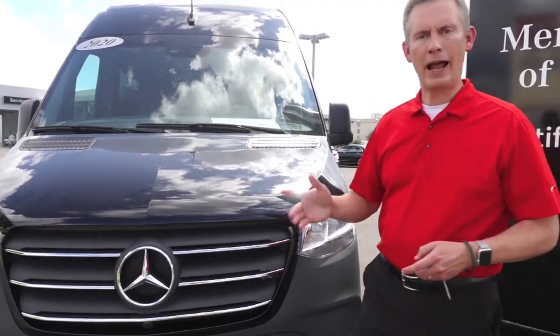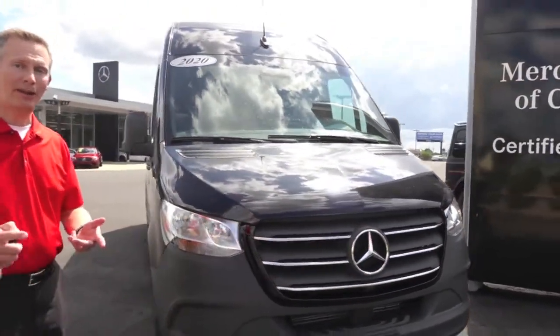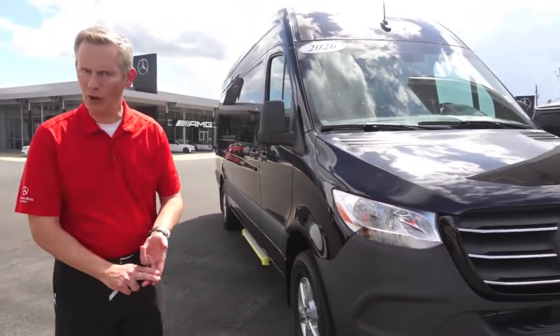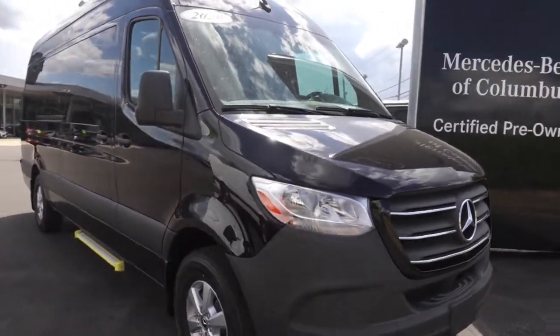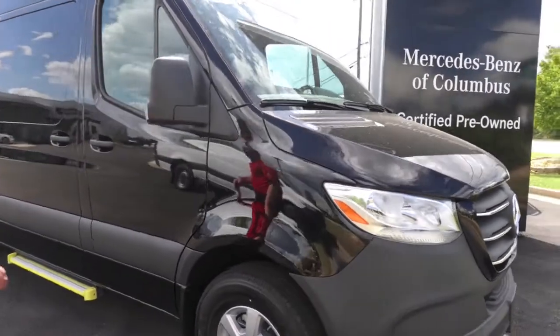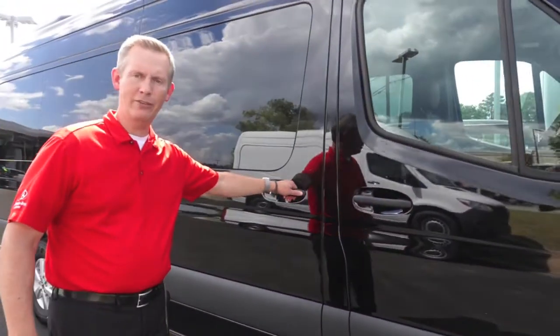Let's walk around and look at how roomy this van is. By the way, we've sold this to somebody who coaches a ball team and takes all his baseball players on road trips. It worked out really well. He came by and saw it one day and said, 'I was thinking about getting something like this and this is perfect.'